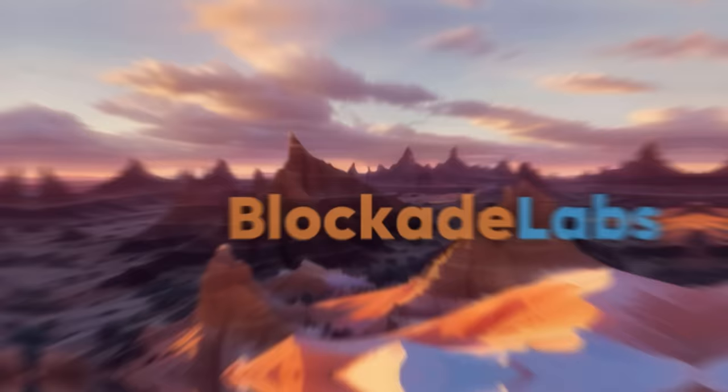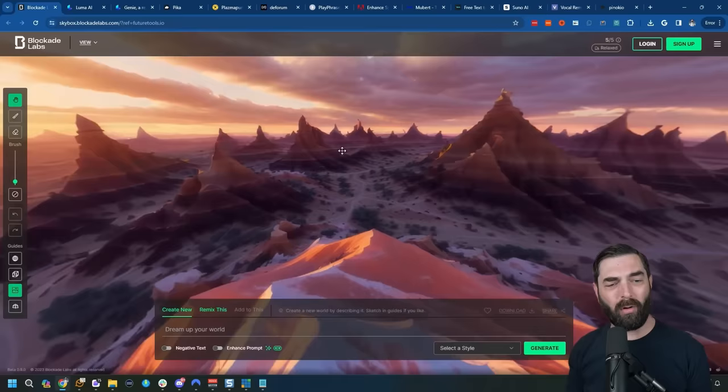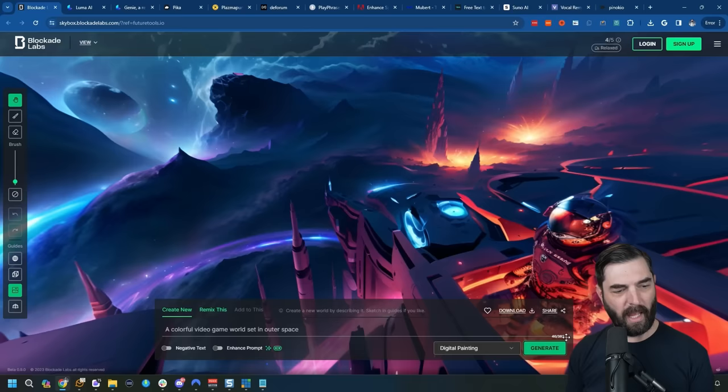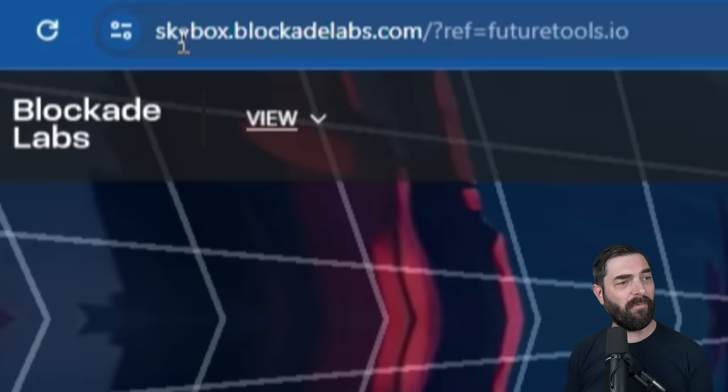This one's called Blockade Labs, and it allows you to create 360-degree worlds from a text prompt. I can give it a prompt like 'a colorful video game world set in outer space,' pick styles like illustrative and digital painting, click generate, and here's my colorful video game world set in outer space. This is pretty wild. You can find it at skybox.blockadelabs.com.